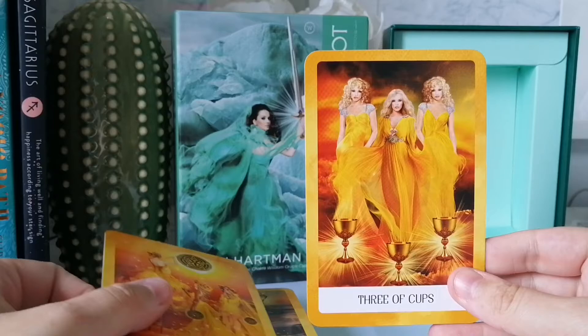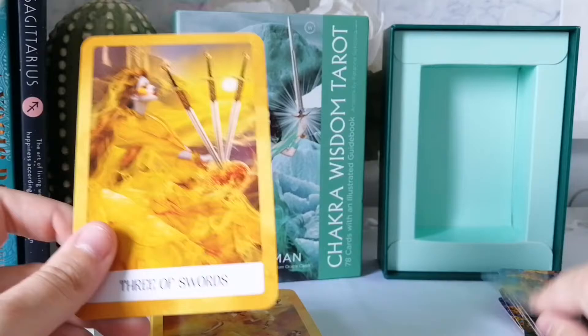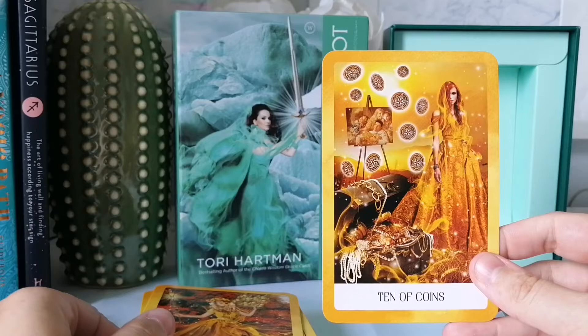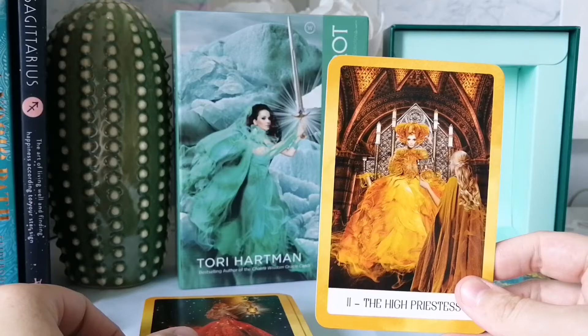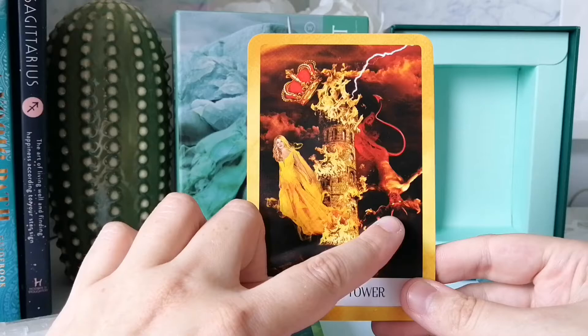Then we have the Three of Cups, Three of Wands, Three of Coins, Three of Swords. Then Ten of Cups, Ten of Coins, Ten of Wands, Ten of Swords. And we have the High Priestess, the Hermit, and the Tower.